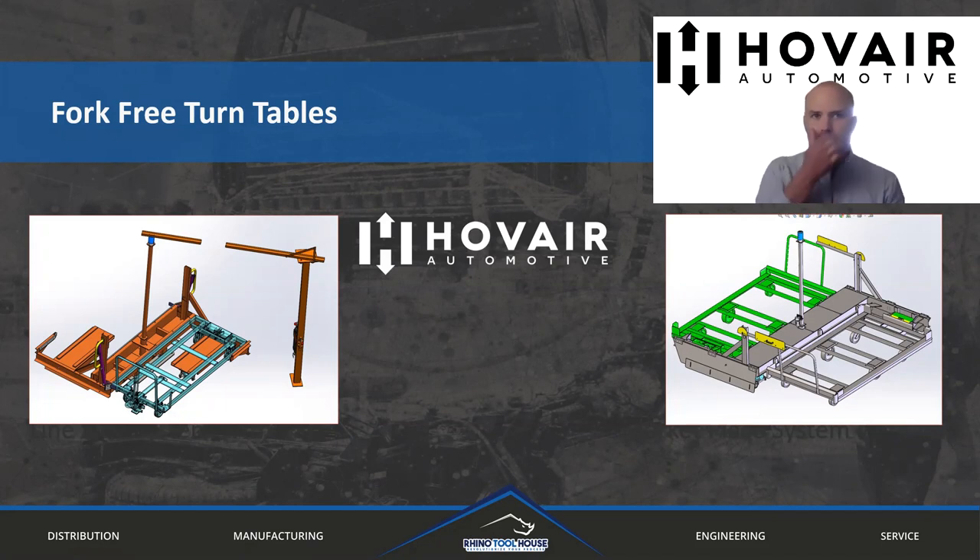We specialize specifically in manufacturing of carts, lift tables, turntables, conveyors, indexers, and really any custom material handling or container movement applications that you might run into.